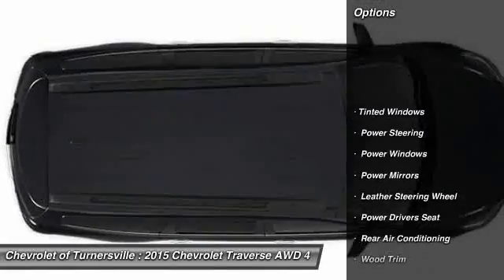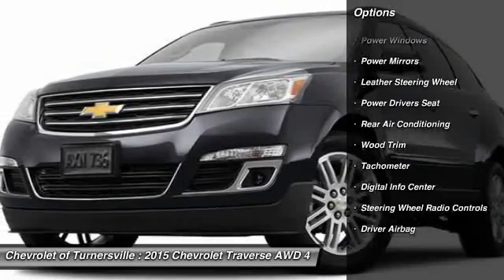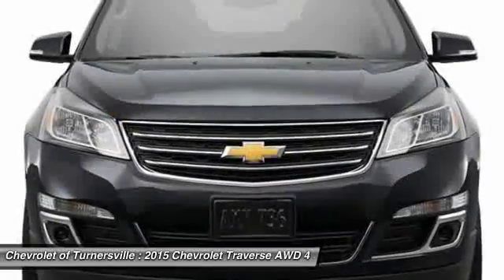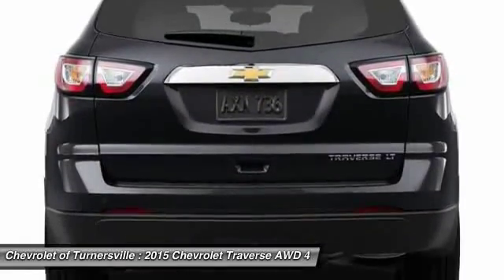OnStar. Power driver seat. Driver airbag. Power steering. Bluetooth. Side airbag. Center armrest. Passenger airbag. Fog lights. Power windows.